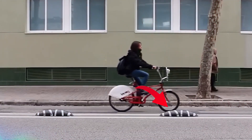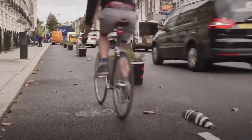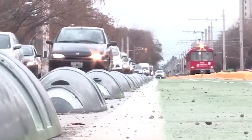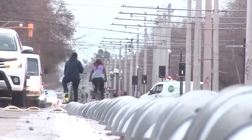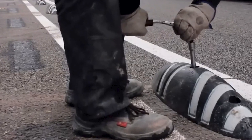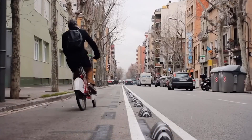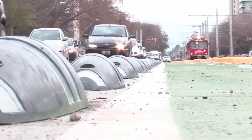Zebra Zero isn't your average road accessory. It's a groundbreaking solution designed to revolutionize the way we navigate urban landscapes, especially for cyclists. Think of it as a guardian angel for bike lanes — a sturdy delineator strategically placed along roads to ensure the safety and efficiency of cycling routes. Shaped like an ellipsoid, Zebra Zero boasts a slip-resistant surface and retro-reflective stripes, making it highly visible day and night. It's about creating a clear separation between cyclists and motor vehicles, reducing the risk of accidents.